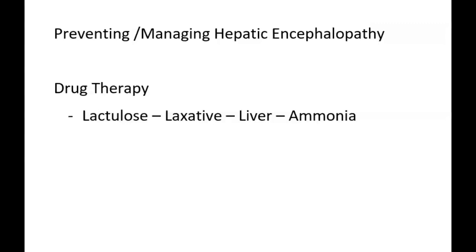Lactulose is a viscous, thick, sticky, sweet-tasting liquid that can be given orally or by an NG tube. Its purpose is to obtain a laxative effect — cleansing the bowels may rid the intestinal tract of toxins contributing to encephalopathy. It works by increasing osmotic pressure to draw fluid into the colon and prevents the absorption of ammonia in the colon.